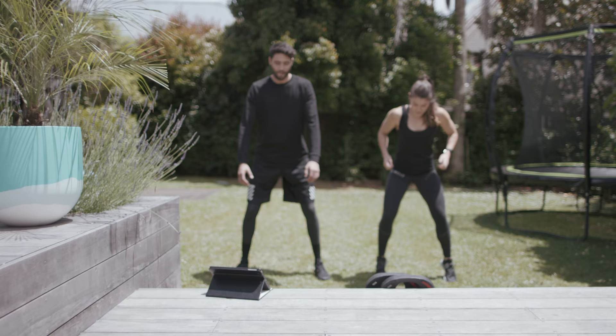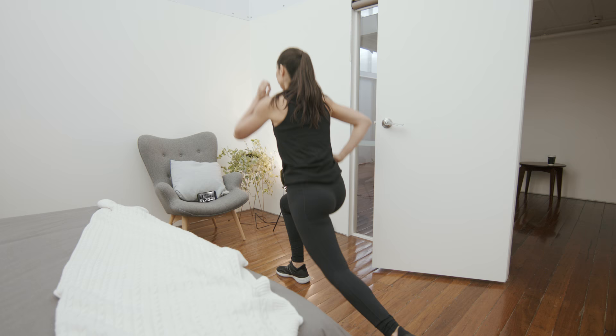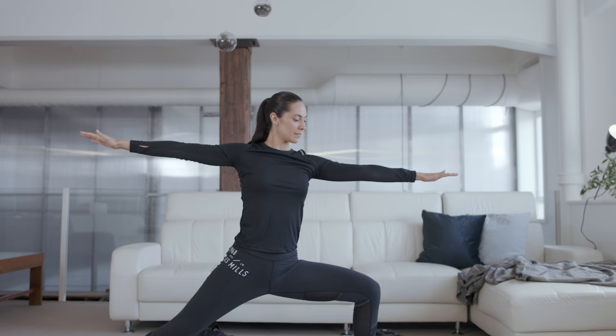Your bedroom or living room floor is the ideal workout space. Outdoor areas or a garage are also great options, and if you're really pressed for space, a wide hallway is okay too. The key thing is having enough room to move your body freely and safely.